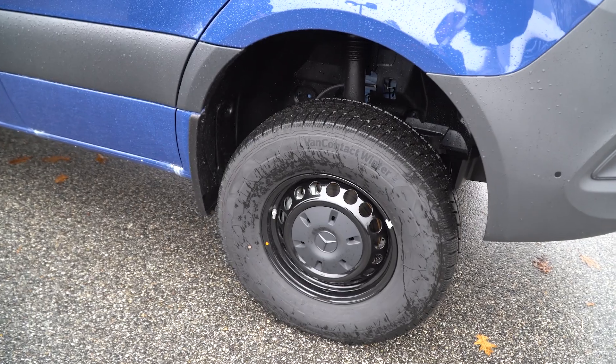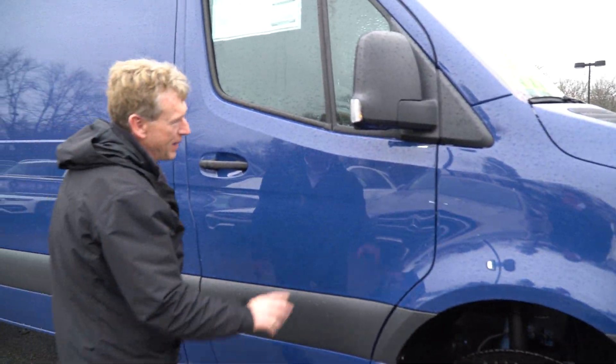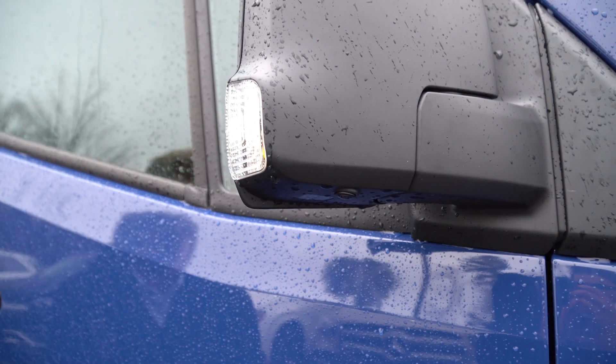It has the black wheels, which is very nice. I'm going to display all the cameras too when we get in the van. Underneath the mirrors you have your cameras as well.